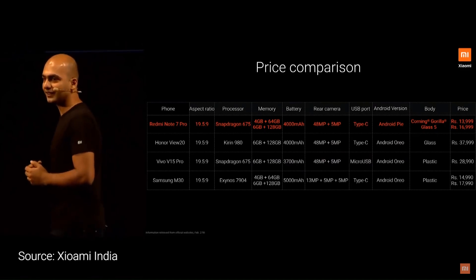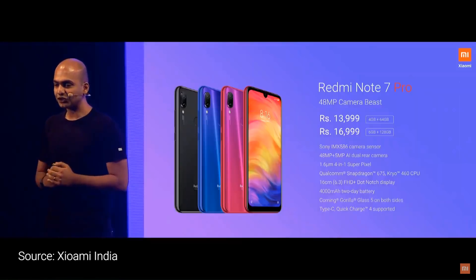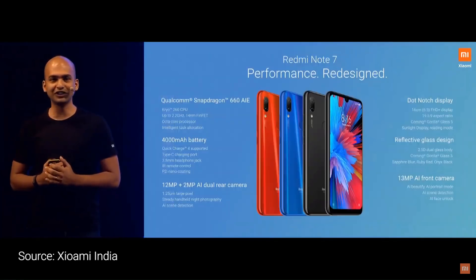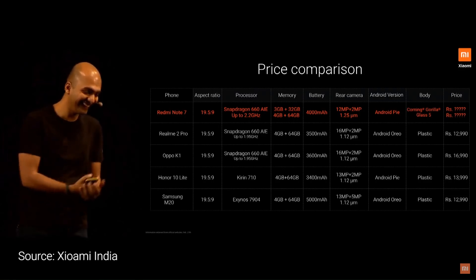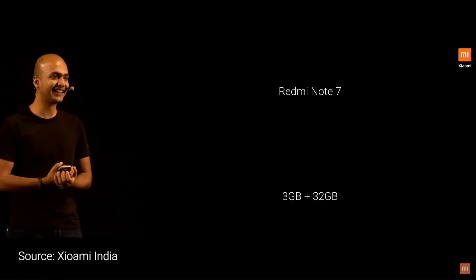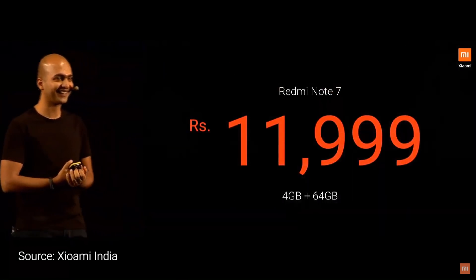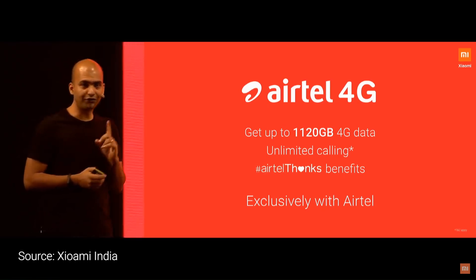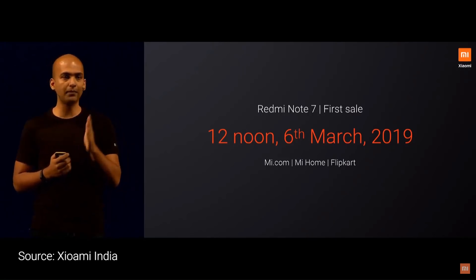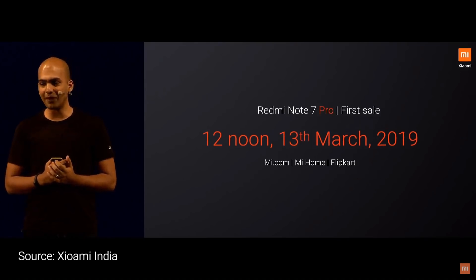There's no comparison to other phones with similar specs, or even phones which do not have these kind of specs. This is the Redmi Note 7 Pro — all the key specs and the two price points. And then we have Redmi Note 7: 3GB plus 32GB launching at 9,999, and 4GB 64GB launching at 11,999. The first sale of Redmi Note 7 is going to be next week on 6th of March at 12 noon on Mi.com, Flipkart and Mi Home stores. Redmi Note 7 Pro will come one week after that, starting 13th of March at 12 noon.